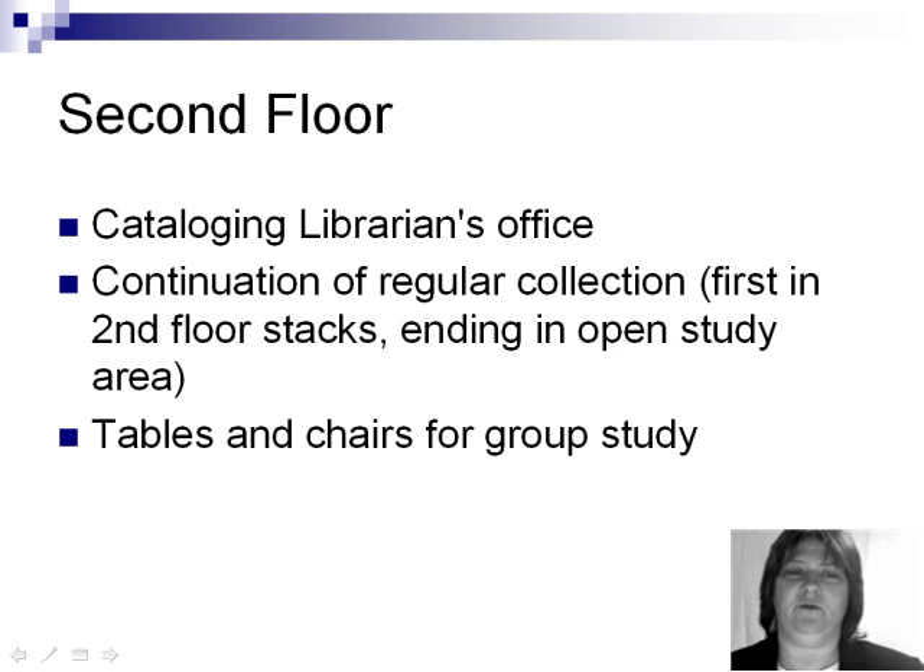On the second floor, you'll find the cataloging librarian's office, a continuation of the regular collection — first in the second floor stacks and then ending in the open study area — and plenty of tables and chairs for group study.